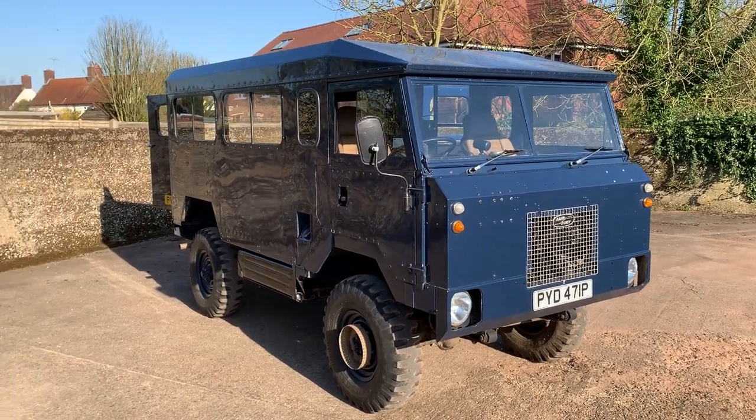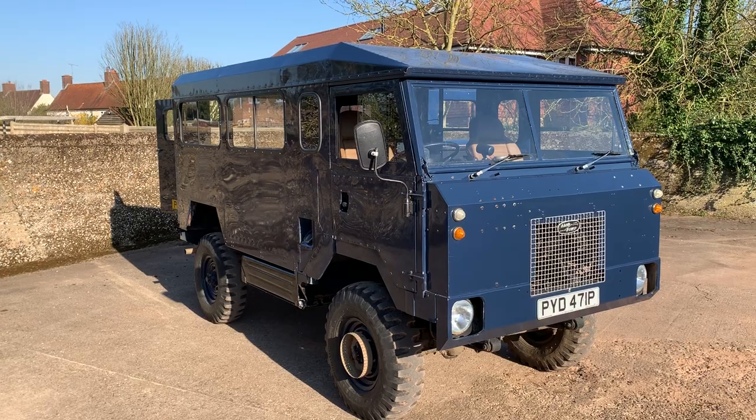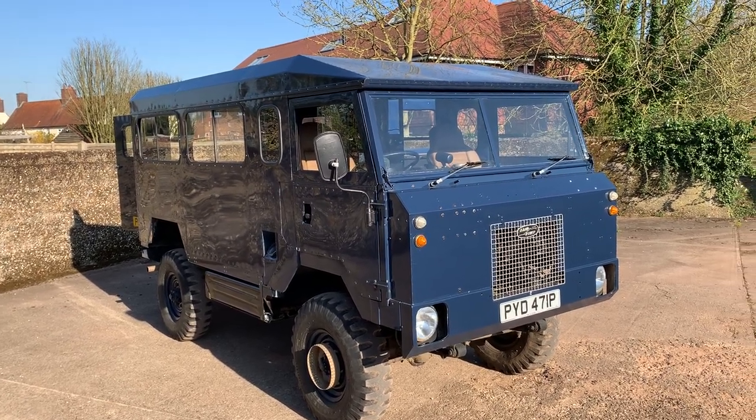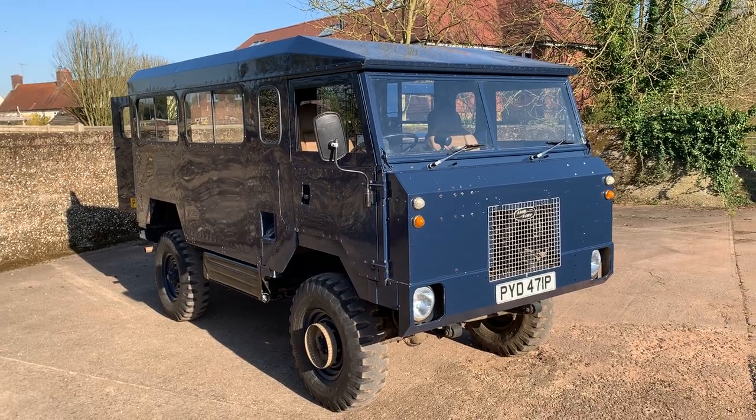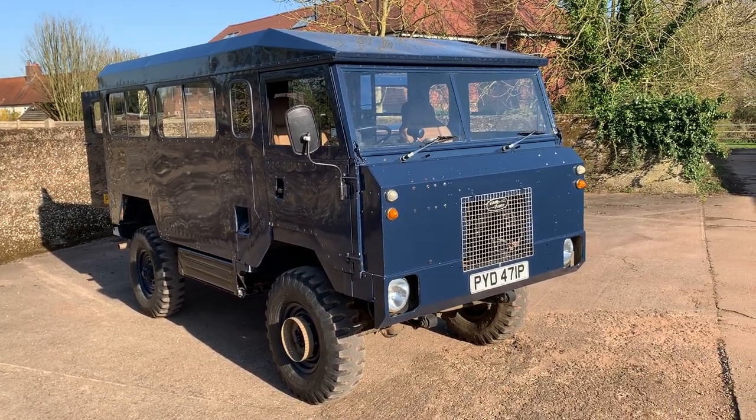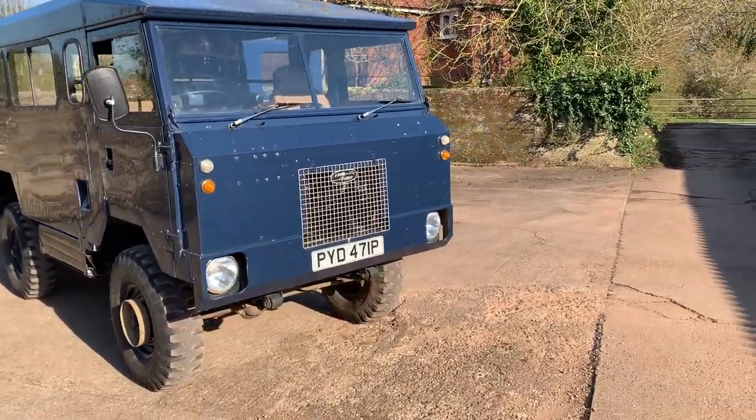Fitted with the personnel rear body — like all 101s it probably would have started life as a soft top, but according to the history the personnel rear body was fitted by the 101 Centre. I don't think they still exist, but they've done a lot of work on this over the years.